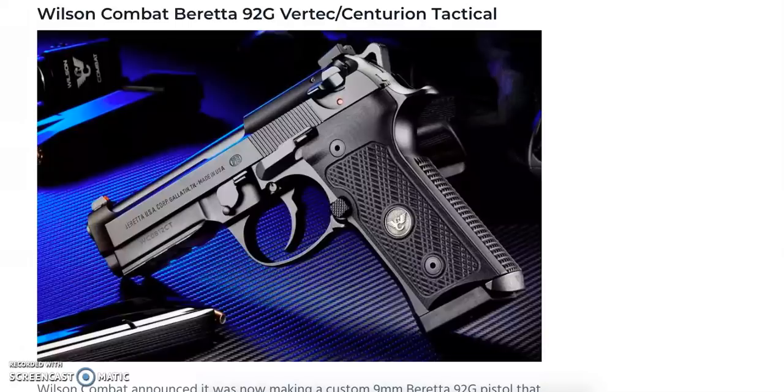First we have the Wilson Combat Beretta 92G Vertex Centurion Tactical. This is a custom model featuring the Vertex grip frame conversion, which gives you a shortened slide with a tight fit to the frame, a 4.3-inch stainless steel barrel with a recessed crown, a skeletonized hammer, notched rear sight with an Ameriglo front sight featuring a tritium vial with an orange ring, and G10 grips. It's better suited for medium to smaller hands, ships with two 17-round and one 20-round Beretta magazines, and is priced at $1,495.